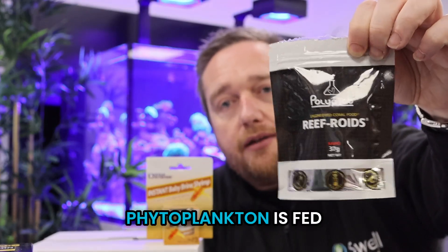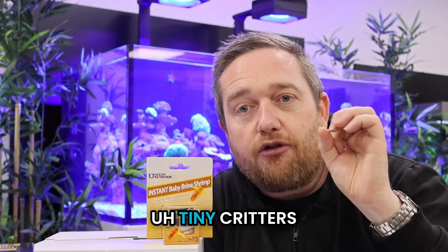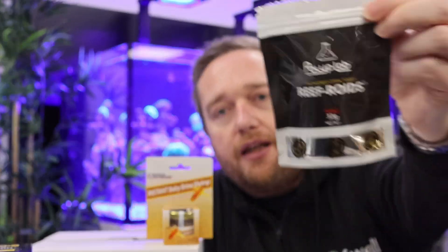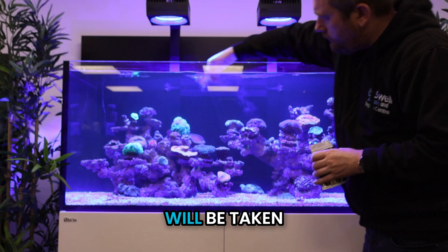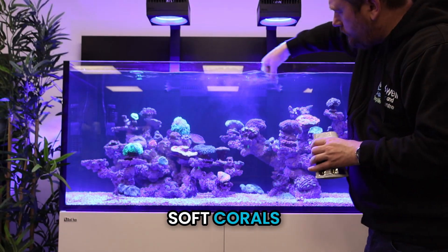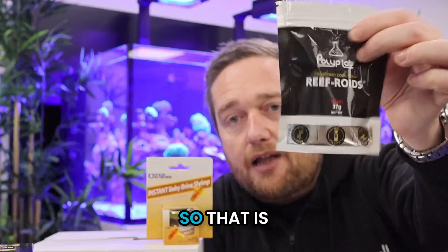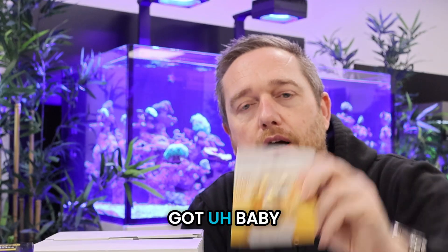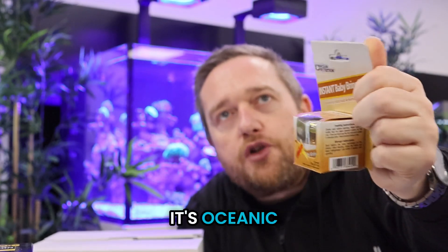Next we've got zooplankton. In the ocean, phytoplankton is fed on by zooplankton — tiny animals, tiny shrimp-like organisms — that's the next step up in the food web. This one here, Reef Roids, is freeze-dried zooplankton with critters from the ocean. It's a fine powder that will be taken by lots of corals — soft corals, SPS corals, LPS corals, and also filter-feeding organisms. So that is worth having in your cupboard.